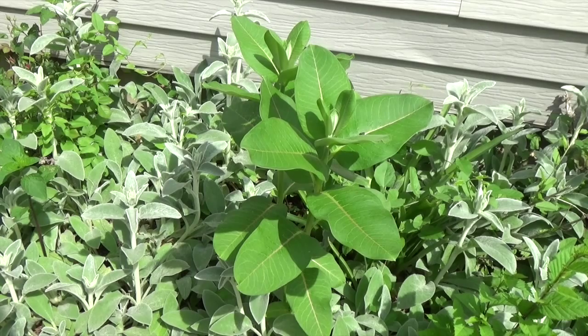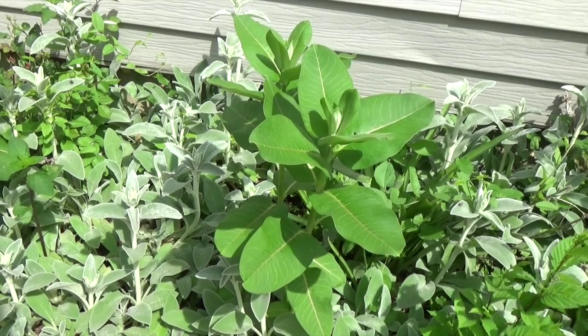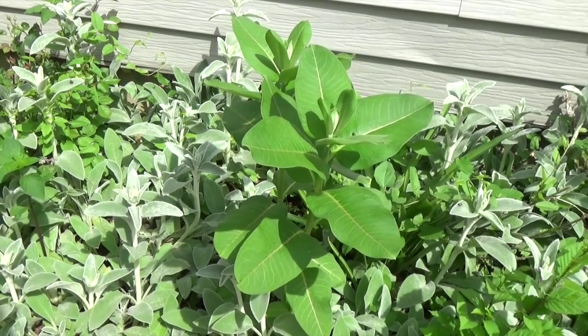And remember that milkweed we looked at earlier? Even though it's good food for monarch butterflies and other animals, it's also a great nesting site for monarch butterflies to lay their eggs.